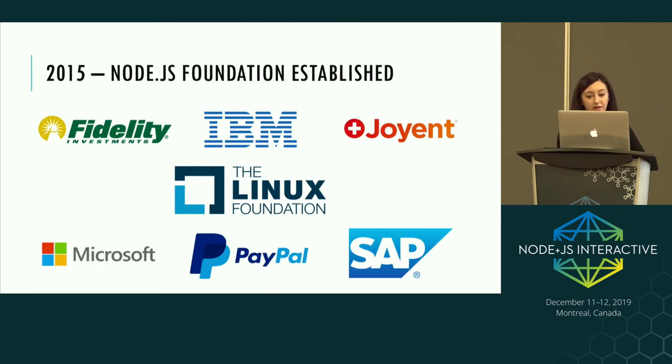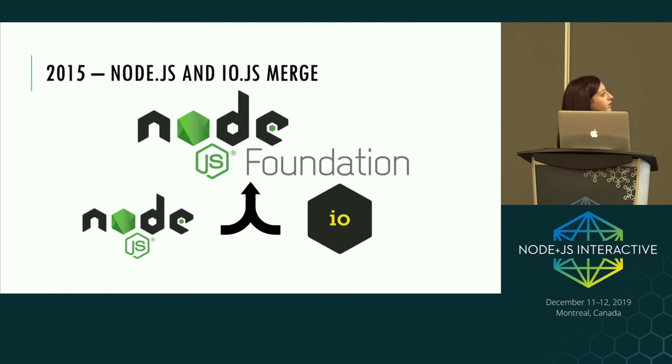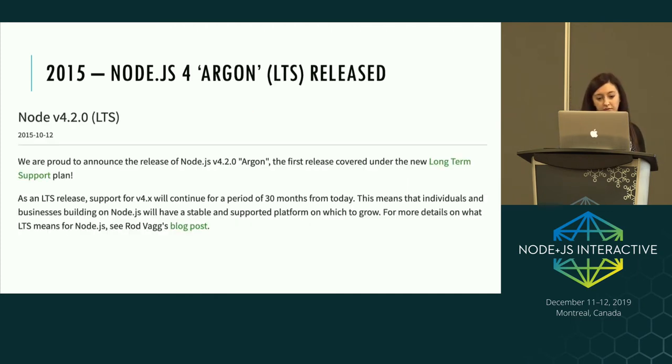In 2015, the Node.js Foundation was established as that neutral and open body to govern Node.js, with many large enterprises coming together to establish it. By Q1 of that year they set a reconciliation proposal so that the io.js and Node.js projects could merge back together under the Node.js Foundation, and that was done by Q2 of 2015. Node.js 4 was released as the first fully converged io.js and Node.js release. The reason it went straight from 0 to 4 is because io.js had versions 1, 2, and 3.